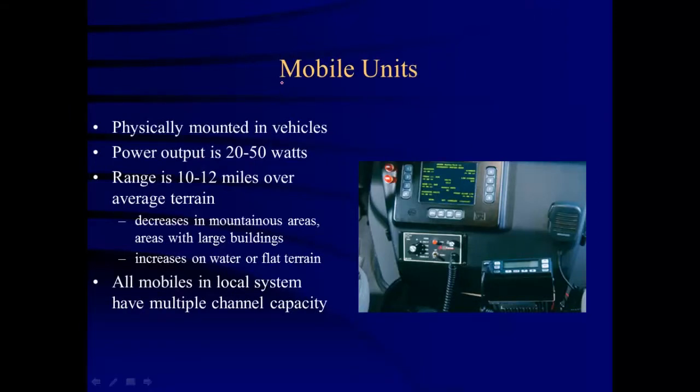Mobile units — and mobile means it moves around. These are radios that are physically mounted in vehicles. The power output is 20 to 50 watts and the range is around 10 to 12 miles over average terrain. Range decreases in mountainous areas or in areas with large buildings, and it increases if you're on water like in a boat or on flat terrain.